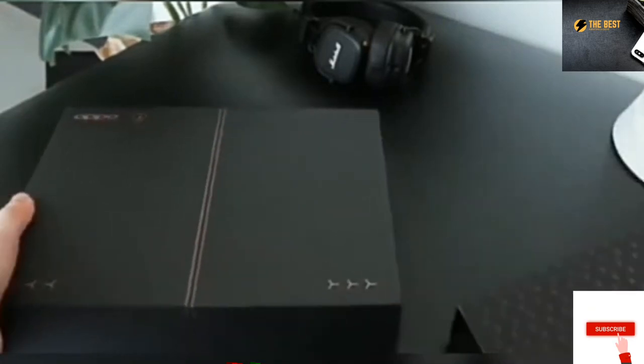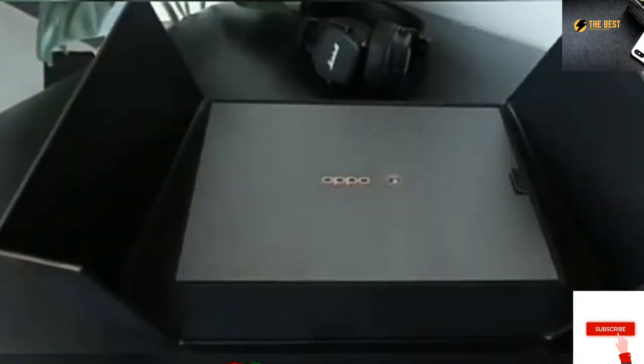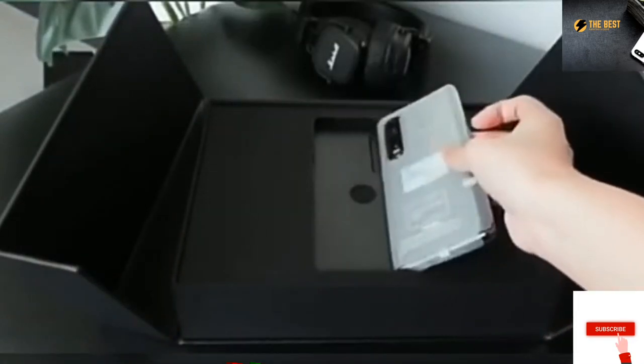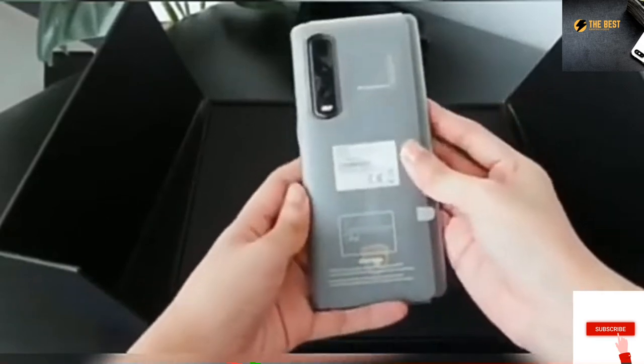Sliding that off, and we get another box that cleverly opens up like a Lambo. And there it is, the unit itself. Usually we would set it aside first, but I can't wait to see this, so let's check it out.